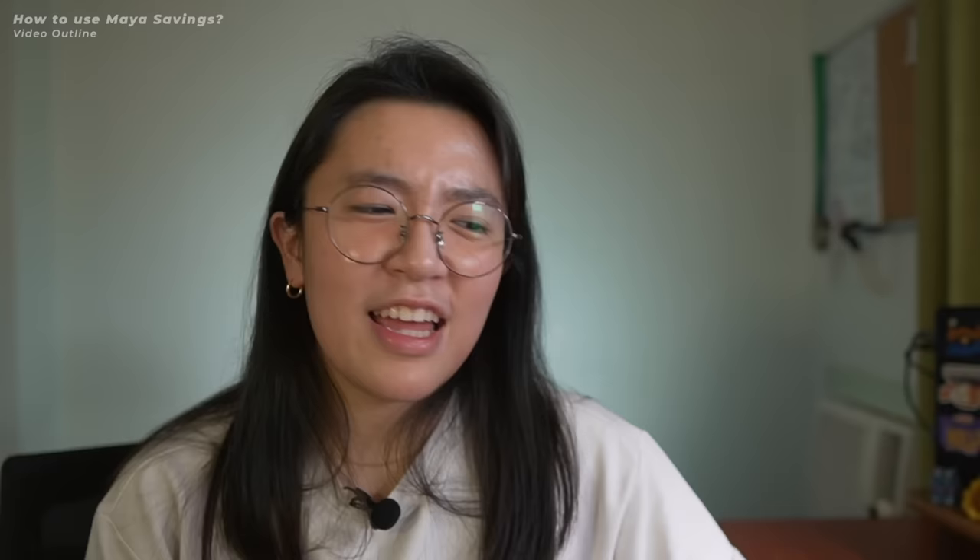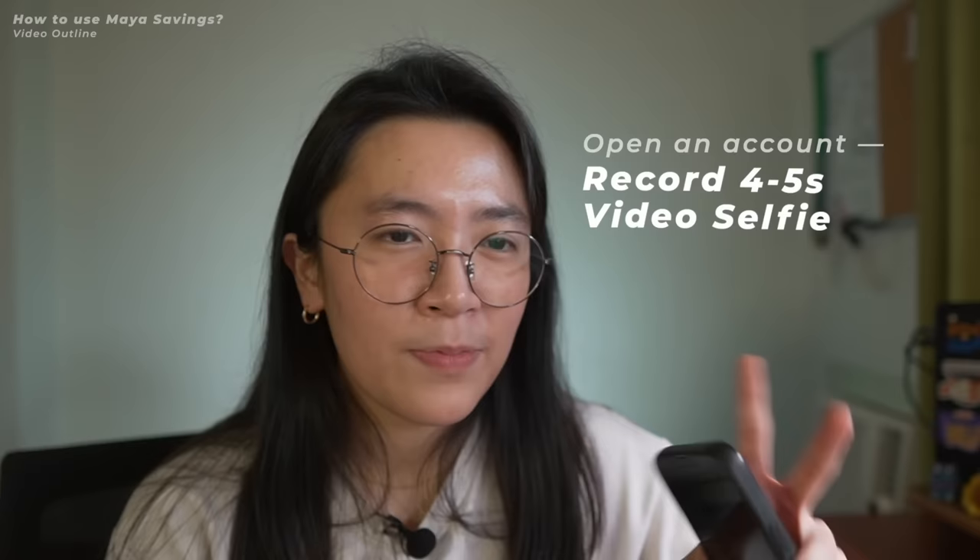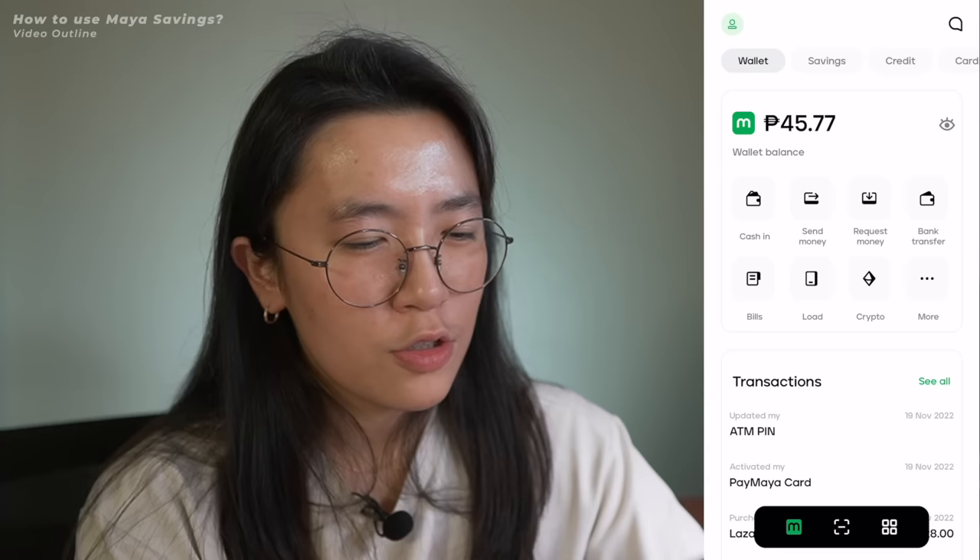Let's do a quick mini tutorial on how to use Maya Savings. To open a Maya Savings account, you first need to have a Maya account. The process is easy — you just need to submit one valid primary ID or two secondary IDs, then record a 4-5 second video selfie. After that, you'll receive a text confirmation within 24 hours if your account is successful. In the app, you can scroll to the right to see the Maya Savings section and open an account, where you can also see all the listed features.